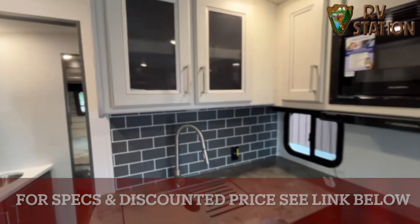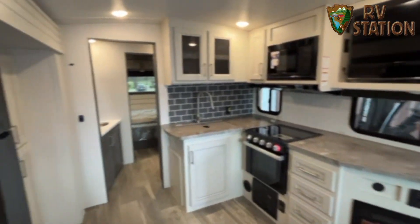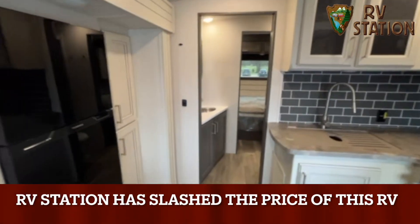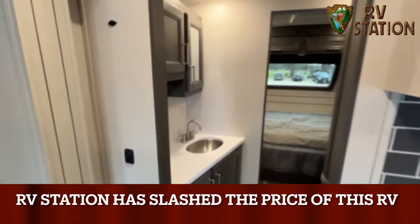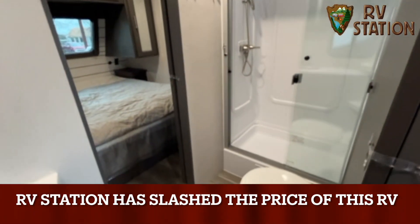There's a lot of counter space with soft-close cabinets. You have the walkthrough to the bathroom with a porcelain toilet.